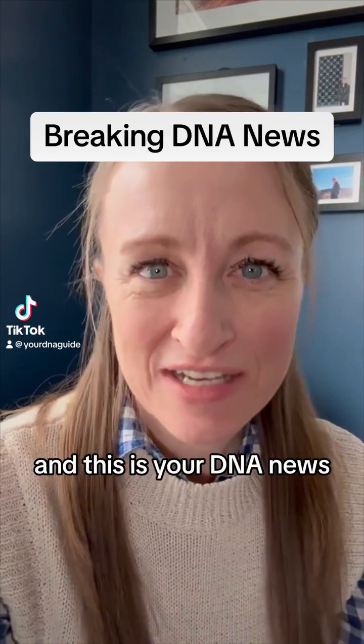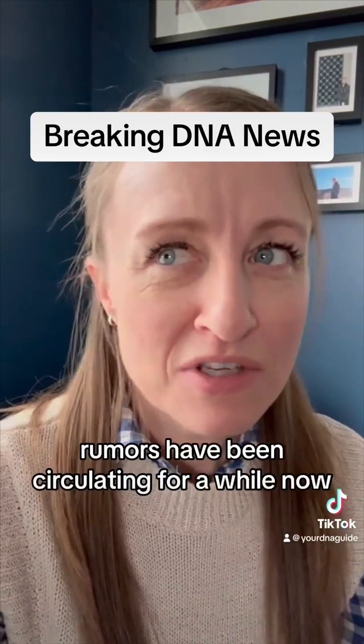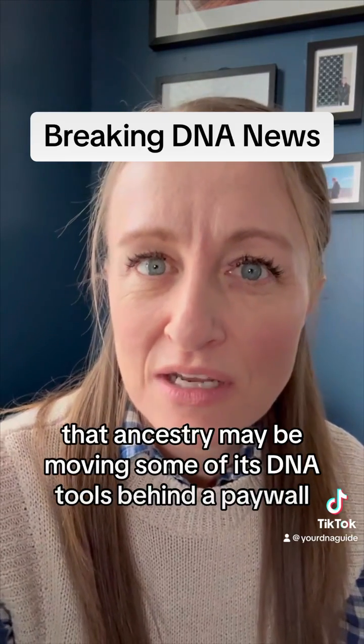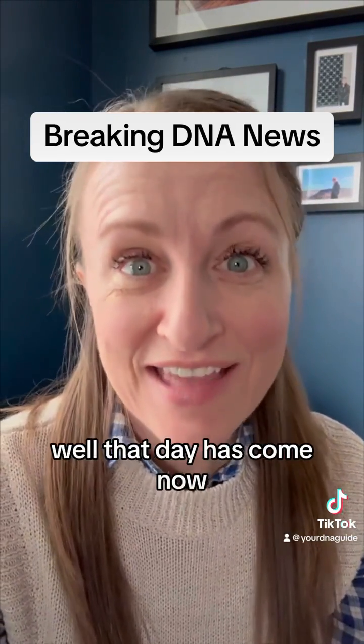Hello, I'm Diane Southard and this is your DNA News. Rumors have been circulating for a while now that Ancestry may be moving some of its DNA tools behind a paywall. Well, that day has come.